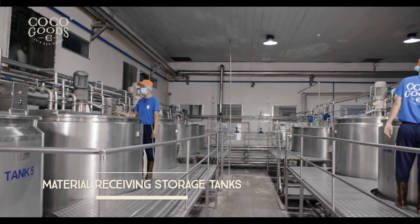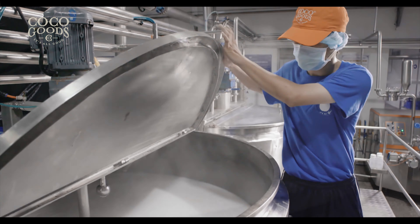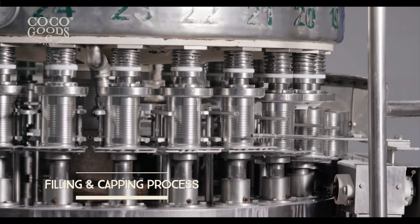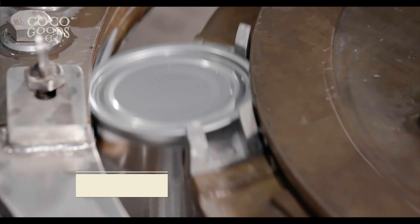The homogenizing system will draw from the material storage tanks and begin the compression process to produce the highest quality homogenized products. The organic coconut milk is then pumped into the filtration system for final storage.